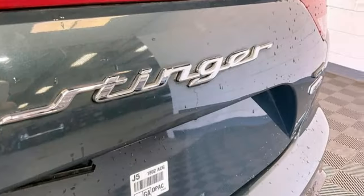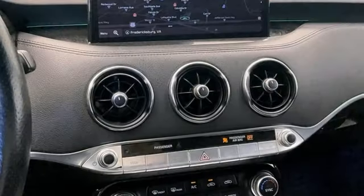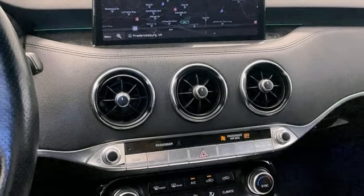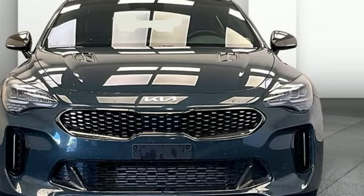Front heated leather bucket seats, streaming audio, dual zone climate control, doors and push button start proximity key, and steering assist cruise control. Stop in for a test drive and make it yours today.